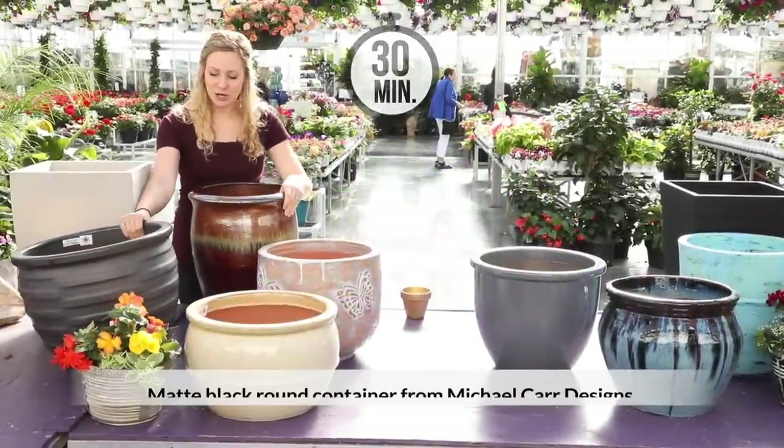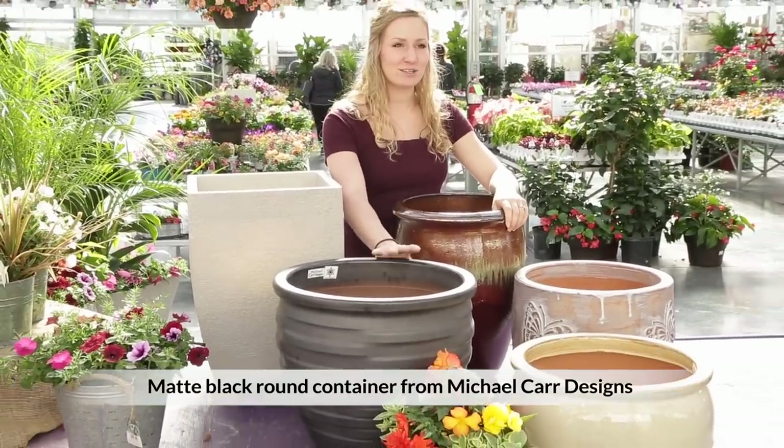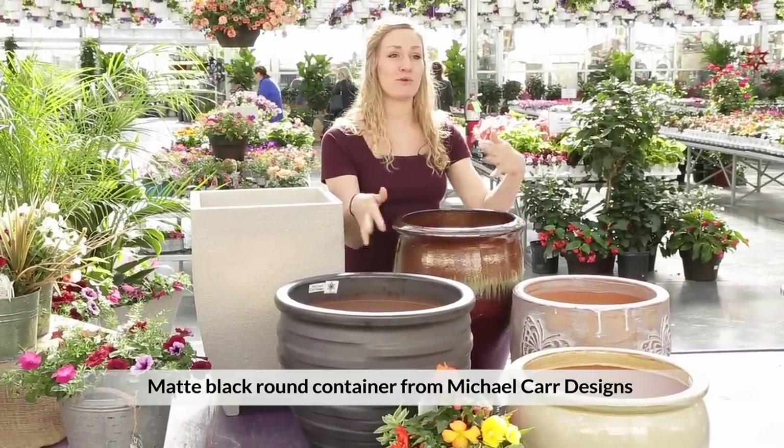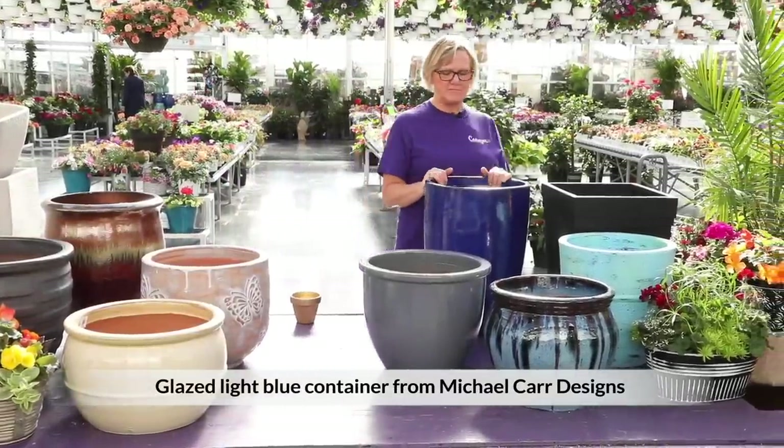I think I'm going to go with this darker gray one because I think colors will really pop against it, and it's also a good neutral color so I have a lot of room to work with. I'm choosing the cobalt blue — it's always been one of my favorite colors. I love the height and the design of the container.